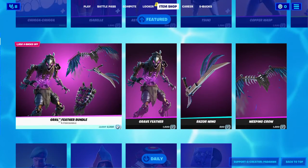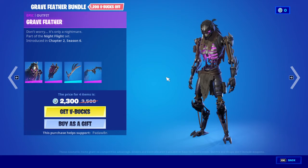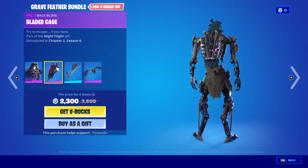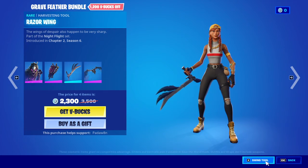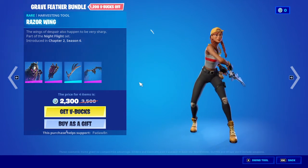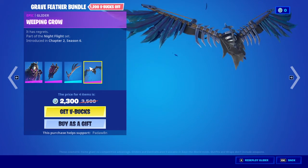We also have the Grave Feather bundle — he has the back bling, a Bladed Cage, Razor Ring, Razor Wing, and Weeping Crow.